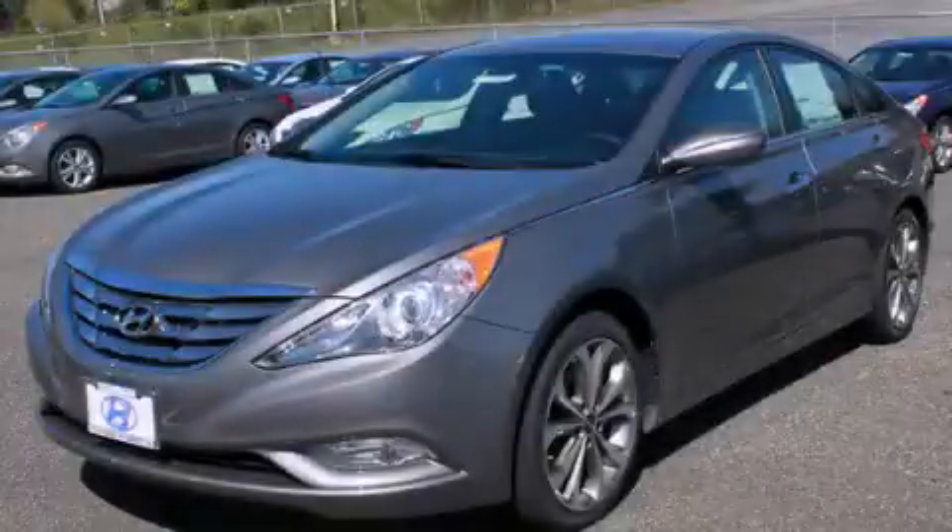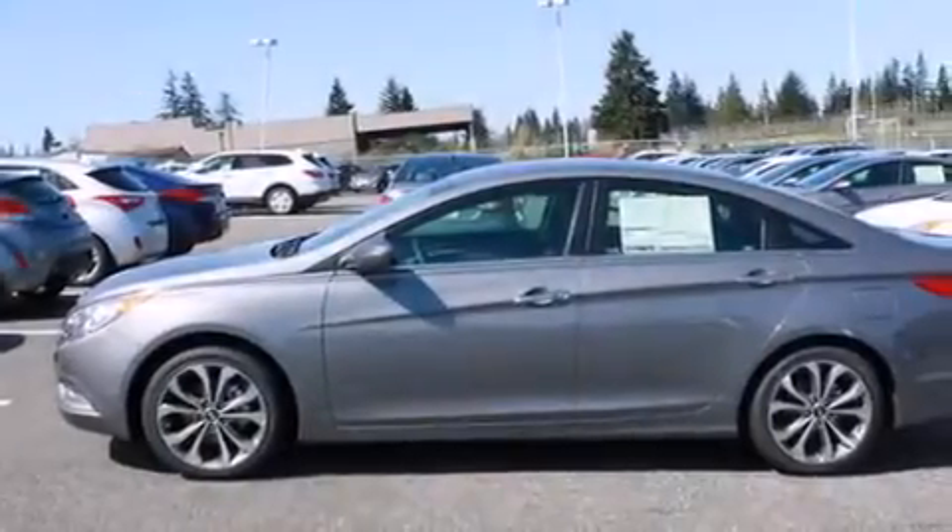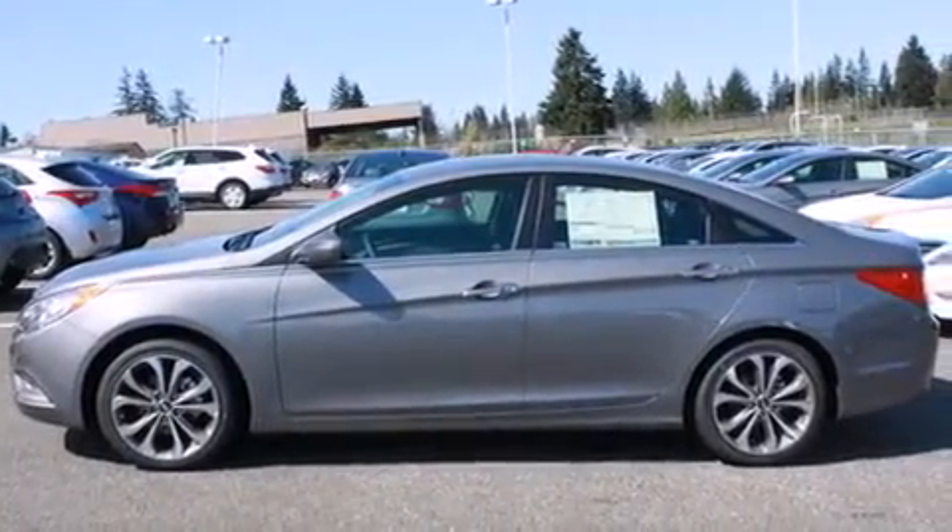This is a brand new 2013 Hyundai Sonata. It has a 2.0-liter four-cylinder engine and a six-speed automatic transmission.